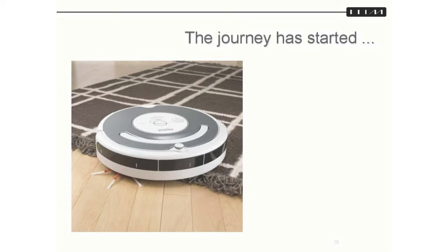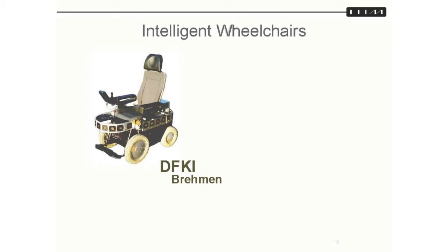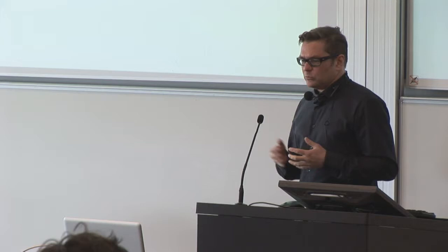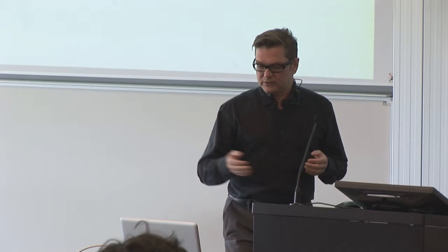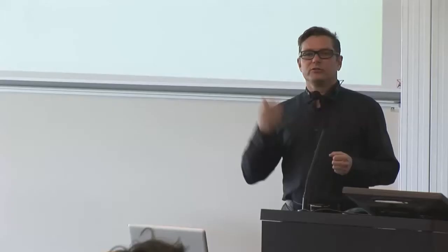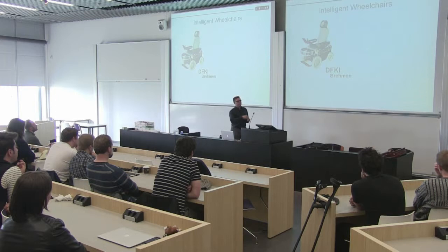The journey has started, but we have a long way to go. One very practical and useful example of how to employ this work is intelligent wheelchairs. People who are in some way disabled and less mobile would benefit greatly from having an intelligent chair like the DFKI Brahman robotic wheelchair. The user can actually call this wheelchair — if you're in a room, you can call the wheelchair, it comes driving to you, and you can sit in it and tell it to go to the bathroom or to the kitchen.